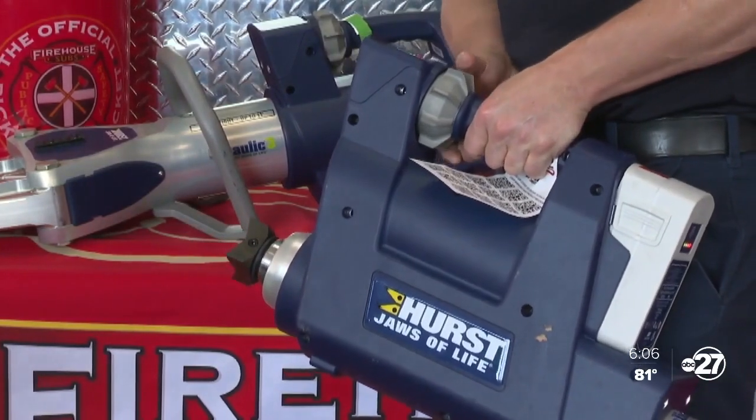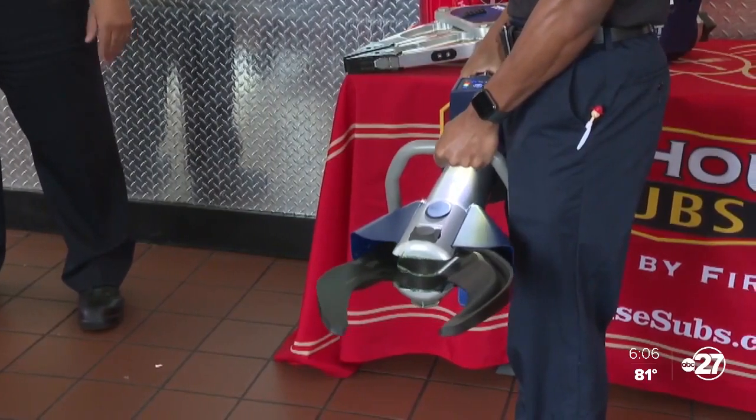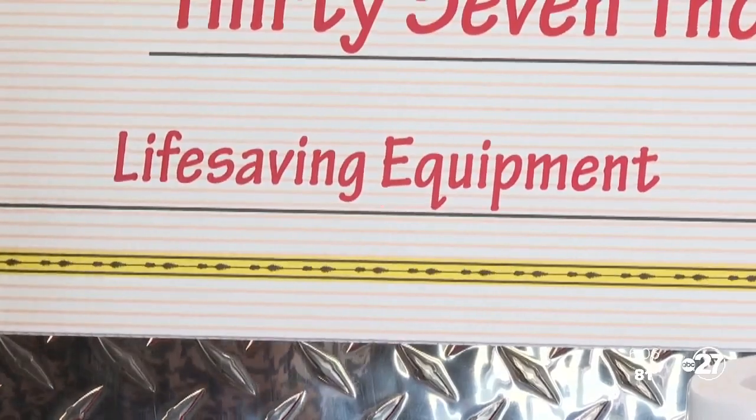These life-saving tools can help emergency responders get a person stuck out of a vehicle. The Quincy Fire Department now has a third set of extrication equipment to be more efficient during traffic emergencies.